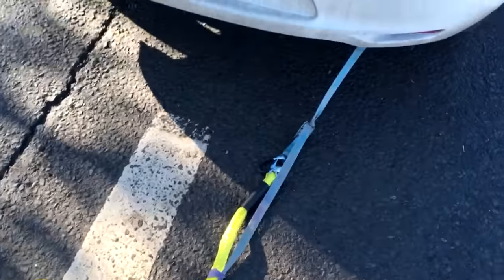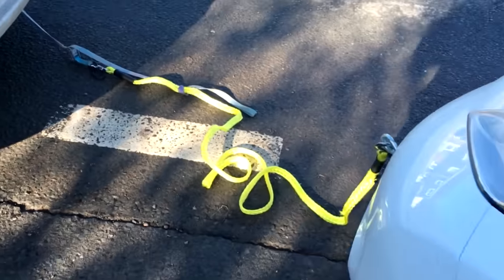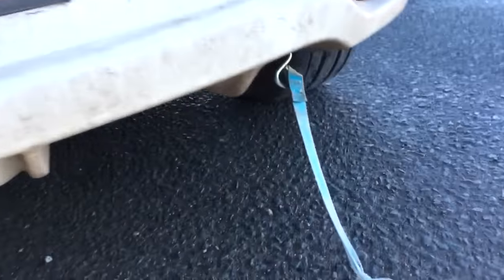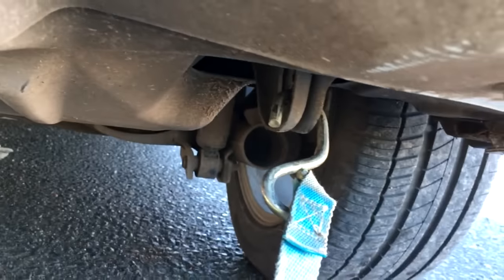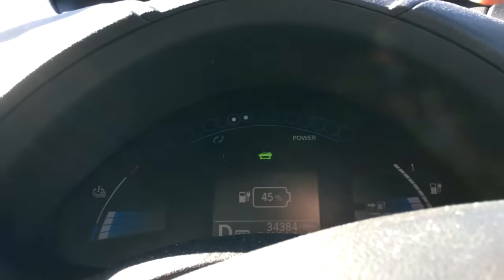Luckily it's not a busy lane - otherwise that'd be a disaster. The problem is, if you do have one of these tow cables, it doesn't fit around that bracket - you can't get it in there. Hence the reason I went back to get that extra fitting. Let's try this. Okay, we're officially on tow.